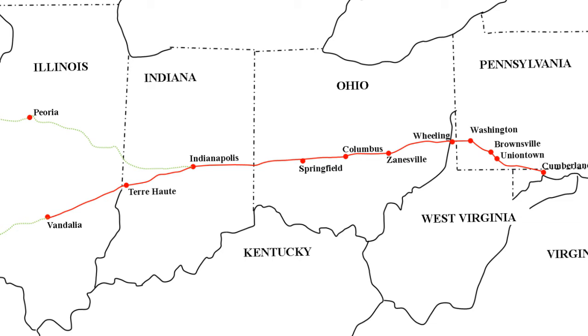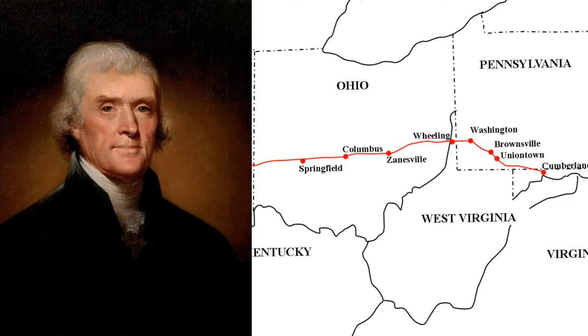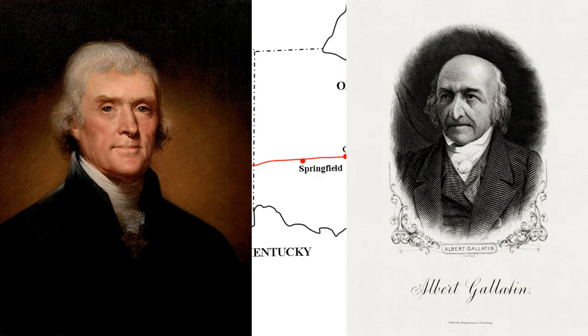The National Road was the first major road built by the federal government. Built between 1811 and 1837, after authorization by Thomas Jefferson in 1806, the project was championed by Albert Gallatin, Jefferson's 1801 Secretary of the Treasury appointee.